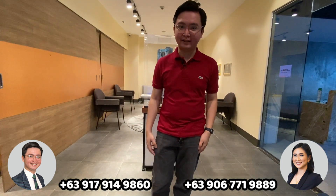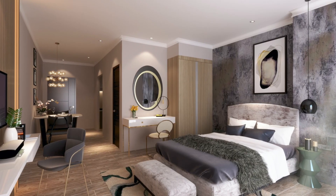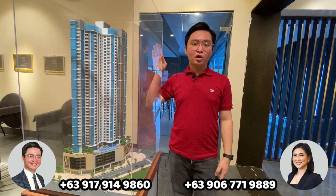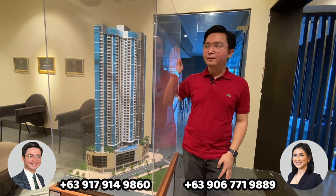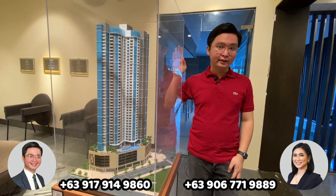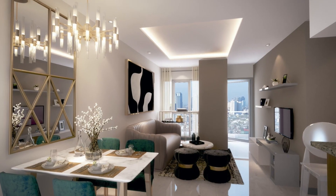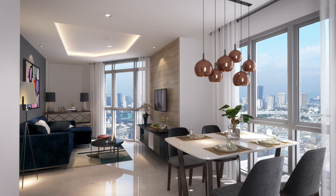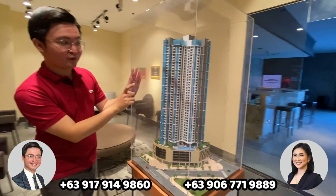I'm going to discuss more about the details inside Uptown Arts Residence. This project offers studio to three-bedroom units — it's actually our first project which offers studio units. What's also great about this project is that most of the units are corner units except for the studio. On this side are two-bedroom units, and on this side are one-bedroom units.